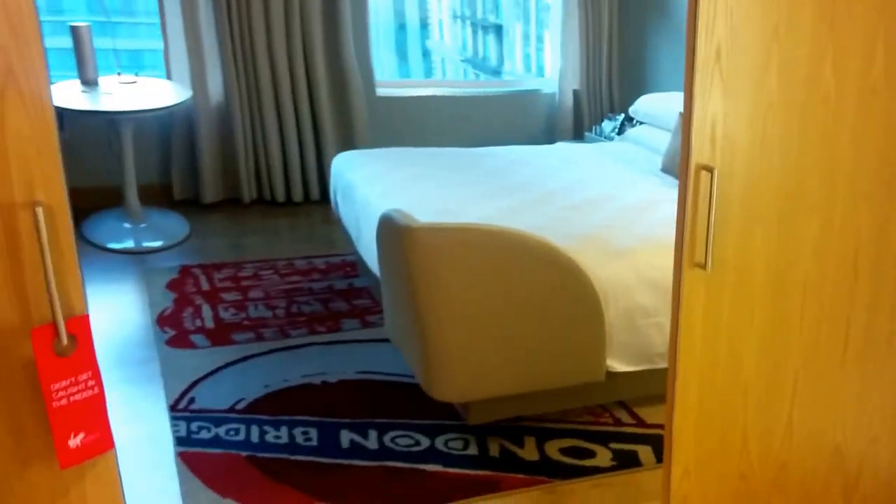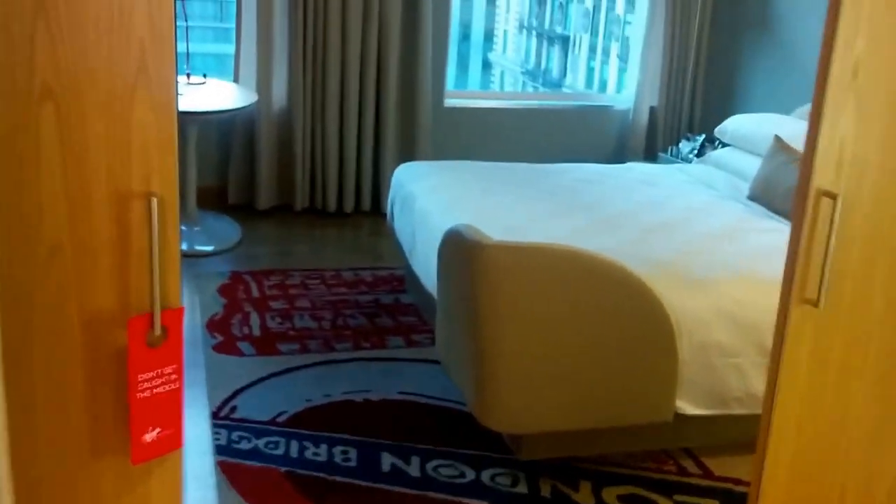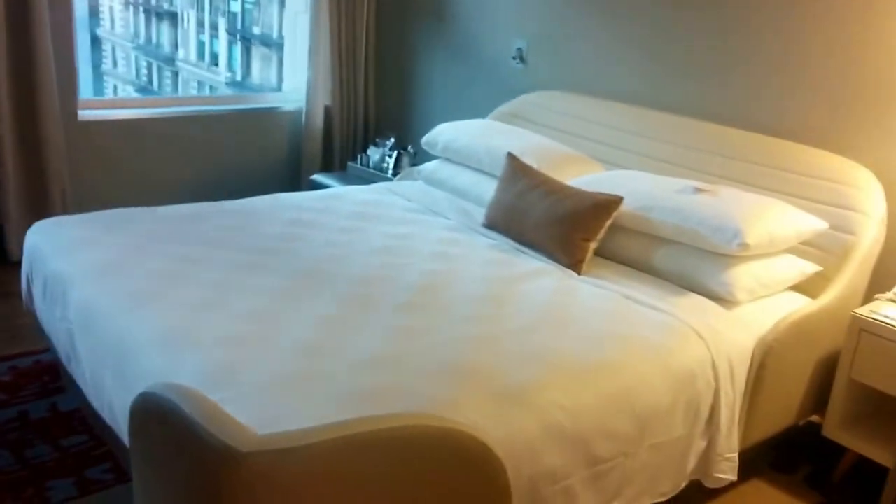The bedroom is separated from the dressing area and bathroom by pocket doors — wood panel doors that open and close. You even have a peephole in the pocket door, so you can check who's outside before opening it from the bedroom area.